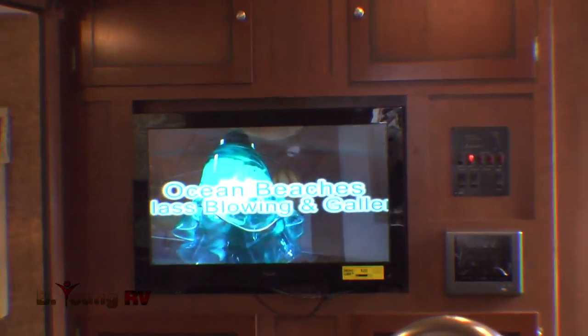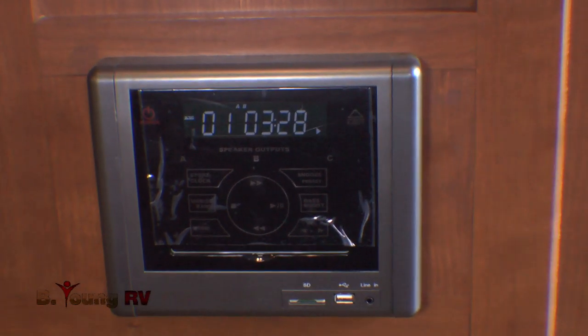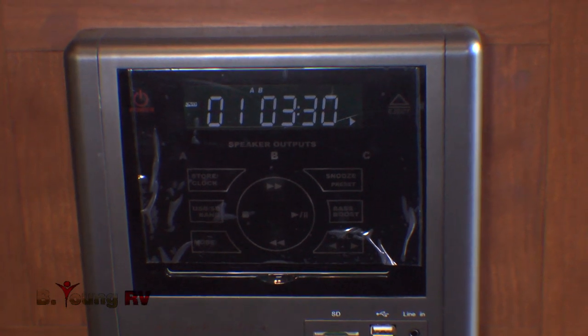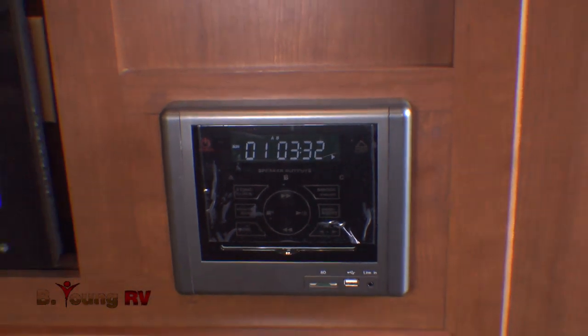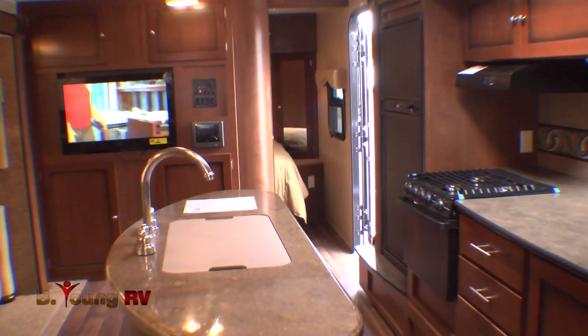And you're never far from your electronic entertainment, regardless of how remotely you decide to travel. The Kodiak Media Center sports a large 32-inch LCD flat-panel big-screen TV, DVD, CD, and premium entertainment system for enjoyment both inside and outside this Kodiak.